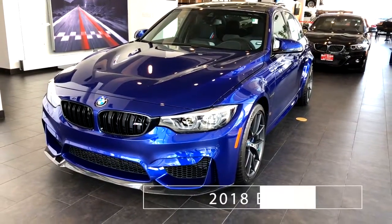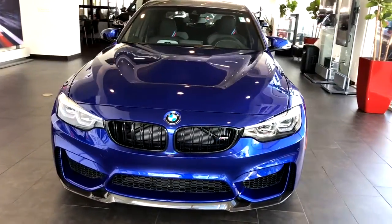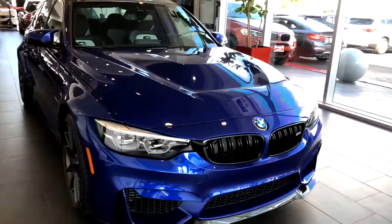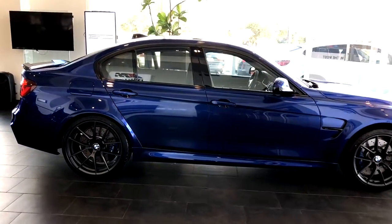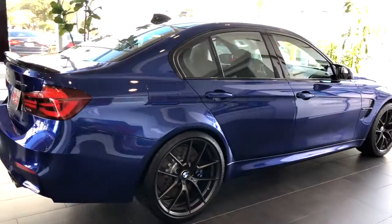2018 BMW M3 CS Sedan. This 4-door sports sedan features a 3.0-liter L6 engine with a 7-speed M double-clutch automatic transmission. It puts out 453 horsepower and achieves 22 miles per gallon on the highway, with 19-inch front and 20-inch rear M-black V-spoke wheels.